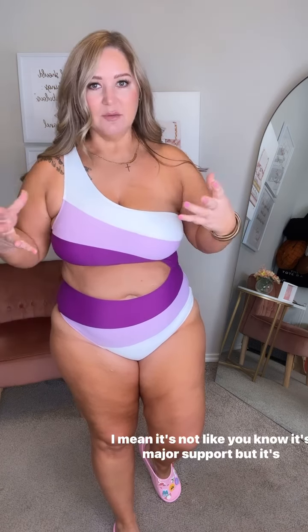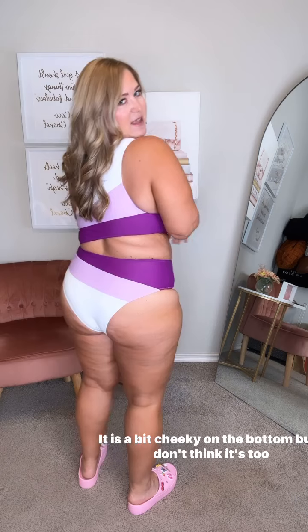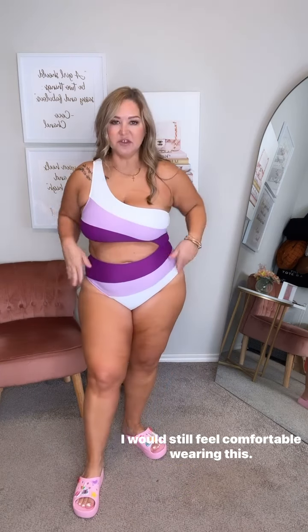It's not like major support but it's holding me in. I don't feel like I'm gonna spill out anywhere, and I'm wearing a size extra large. It is a bit cheeky on the bottom but I don't think it's too bad. I would still feel comfortable wearing this and I just love these colors.